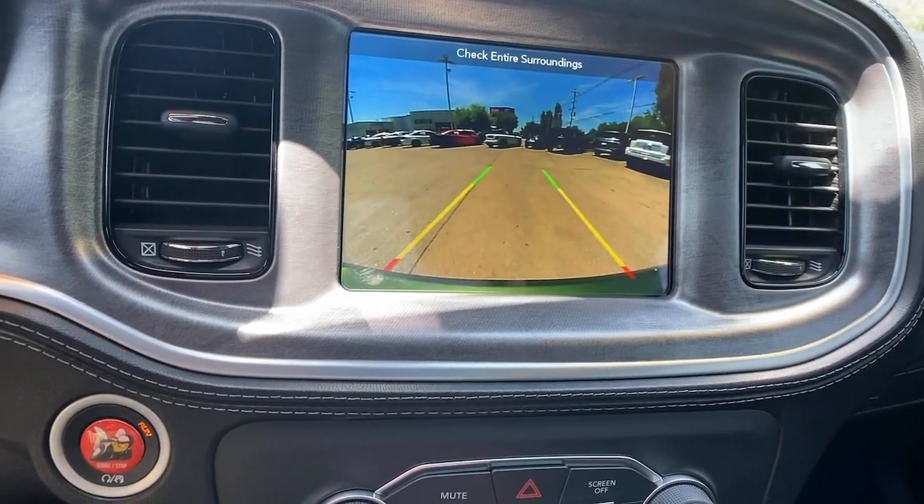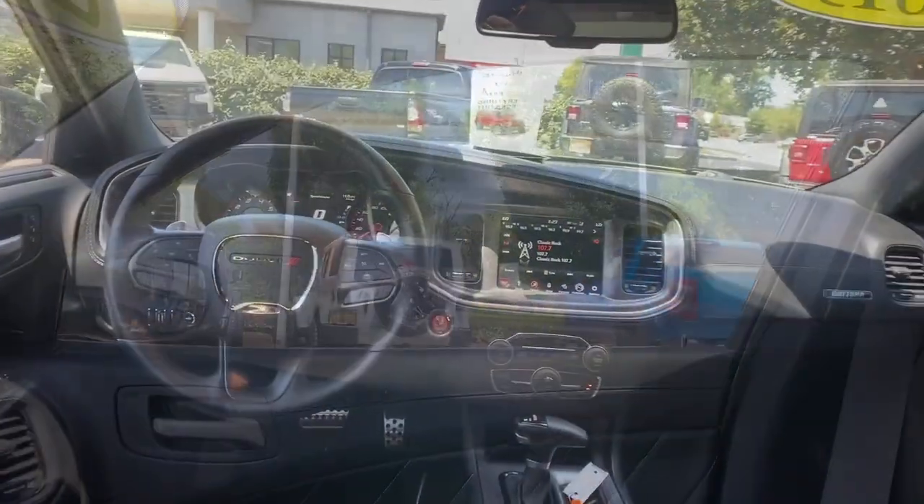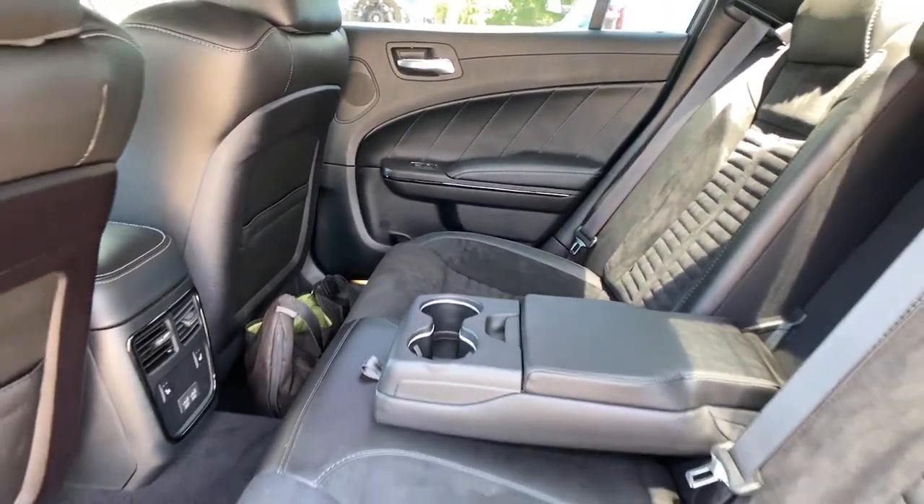Power passenger seat, heated rear seat, heated mirrors, fog lamps. Why miss out on performance just because you need four doors? Get into the Charger and drive.